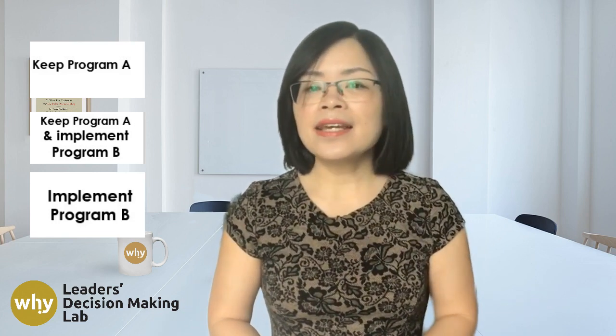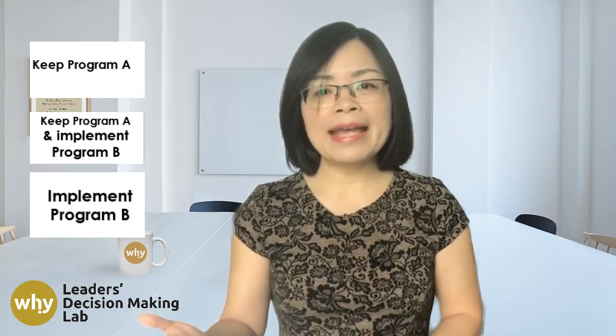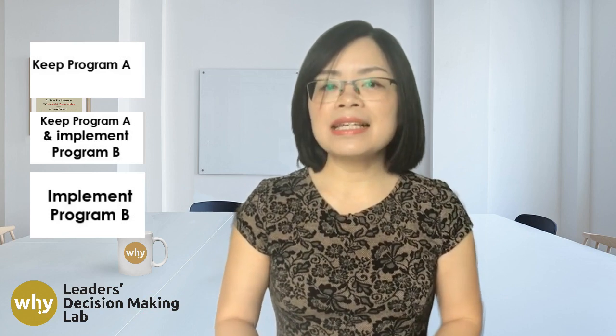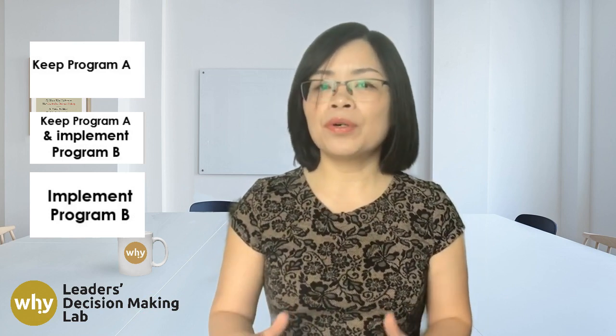So here are your options: Option A, stick with Program A. Option B, keep Program A going and also roll out Program B. Option C, abandon Program A and fully implement Program B.